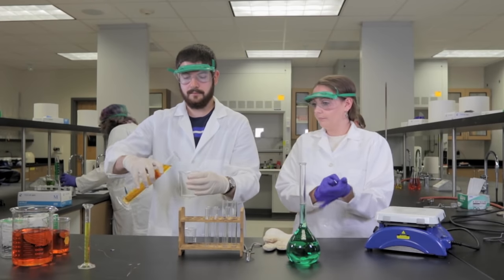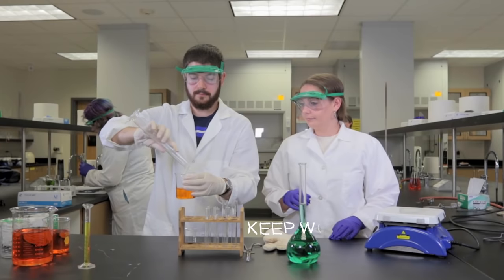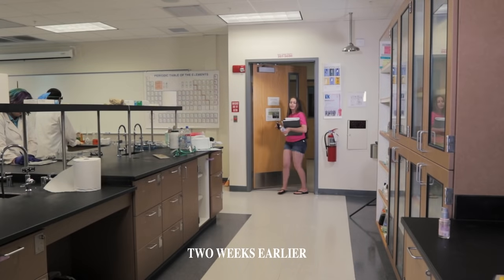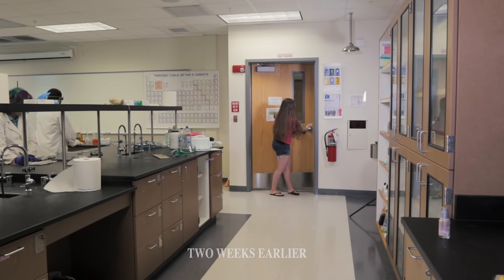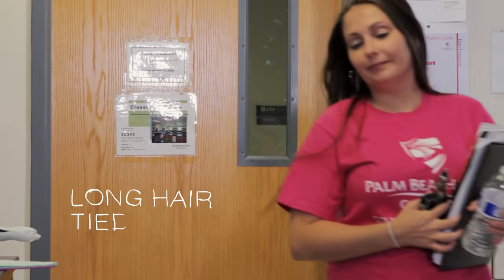Shoes that cover the top of your feet are very important — there are no flip-flops allowed in the lab. Make sure that you have long, loose-fitting pants to protect from chemicals, and ladies, please remember to wear your hair back.